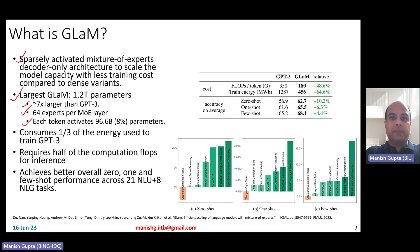Each token, however, activates only 8% of the model — that is what is meant by a sparsely activated model — so only 96.6 billion parameters are activated. The great parts: it consumes one-third of the energy used to train GPT-3, so training is therefore much more energy efficient.